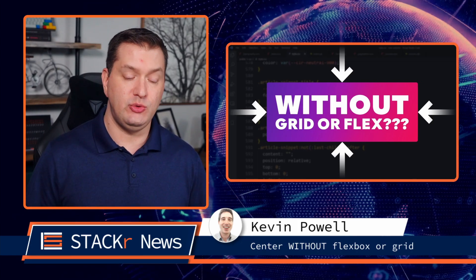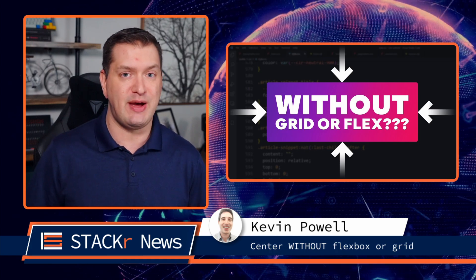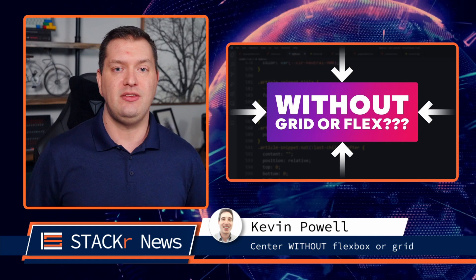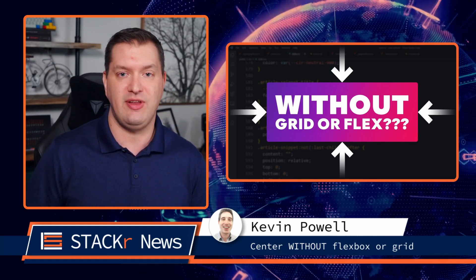Have you ever tried to center something in CSS? For some, it's the hardest thing to do, but not for Kevin Powell — he can even do it without Flexbox or Grid. In this video, he'll show you how to do it five different ways without using Flexbox or Grid.